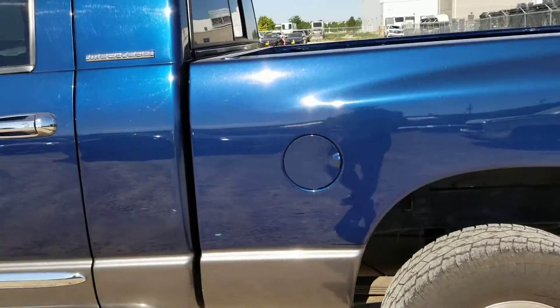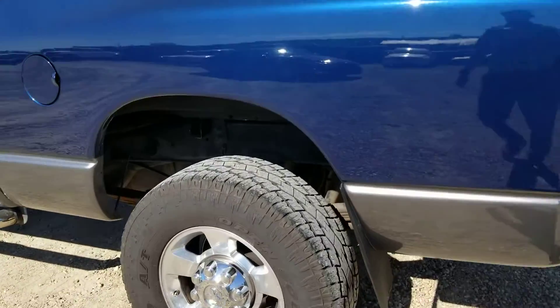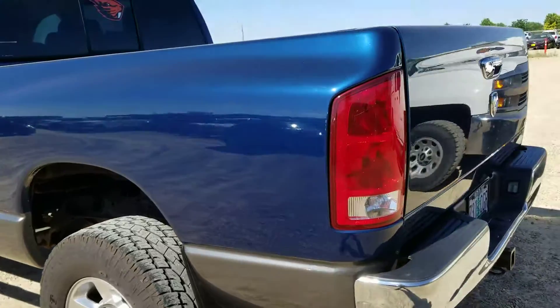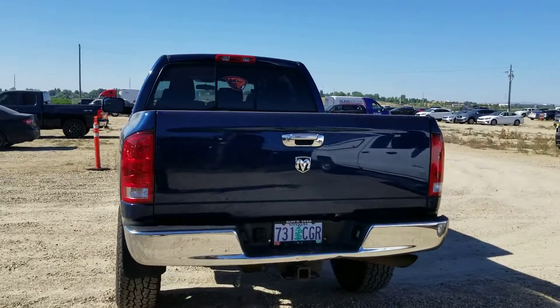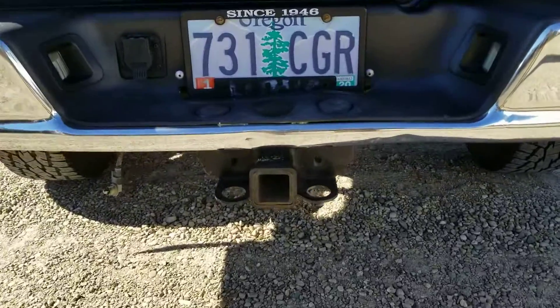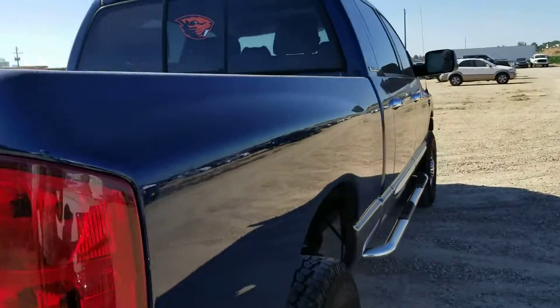It's got the two-tone paint and those tires are in real good shape — probably about seventy percent life left on them. I don't know yet if they're going to replace them or not. And if you're a Beaver fan, it'll even come with a beaver sticker — just kidding, just kidding.